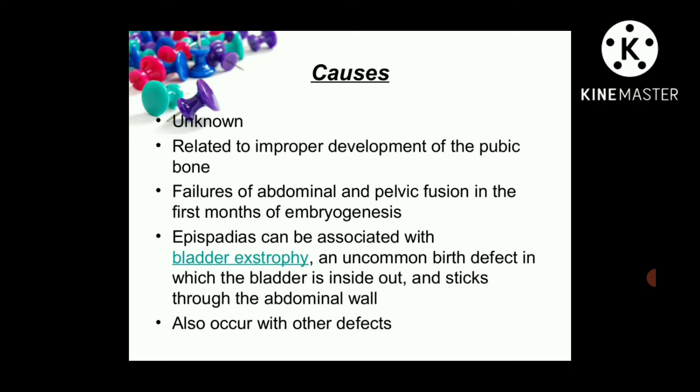The causes are largely unknown, but it may be related to improper development of the pubic bone and failure of abdominal and pelvic fusion in the first month of embryogenesis — when embryo development takes place to form a fetus inside the mother's womb, if abdominal and pelvic fusion fails, that may lead to epispadias. Epispadias can also be associated with bladder exstrophy, which is an uncommon birth defect in which the bladder is inside out and protrudes through the abdominal wall. It also occurs alongside other defects.